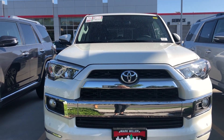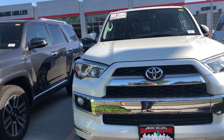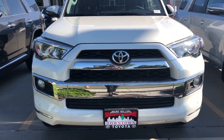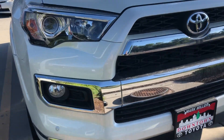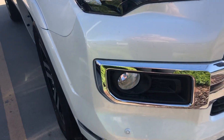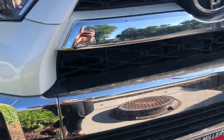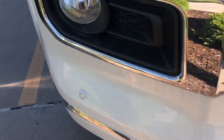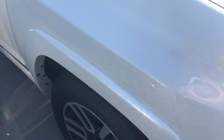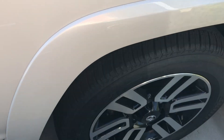Hi Alex, this is Sam here with Mark Miller Toyota. Right here I have for you a 2019 Toyota 4Runner Limited in the color Super White. On the Limited you have a lot of chrome finishings right here on the grille. You also have front and rear parking sensors — that's what these little circles are. They will beep at you if you are pulling forward or backing out and something is in your way.